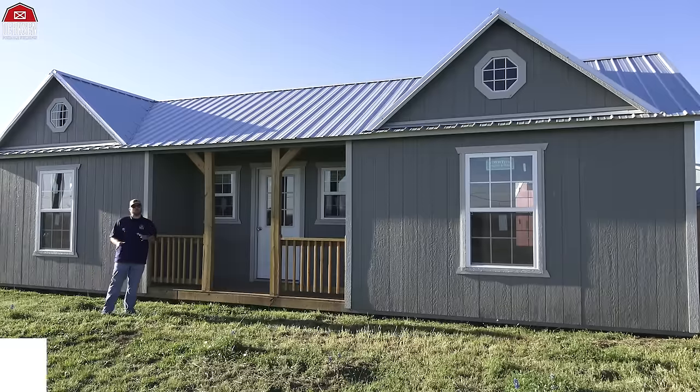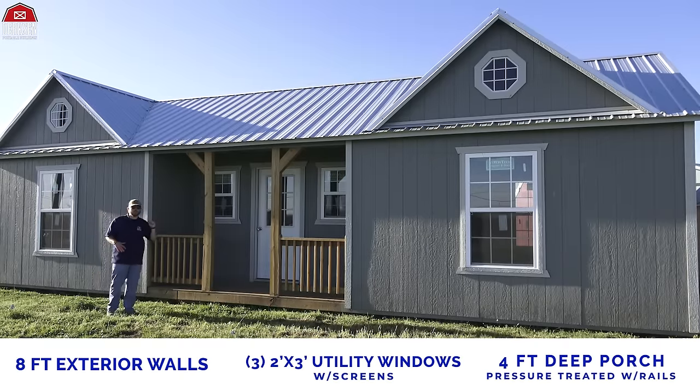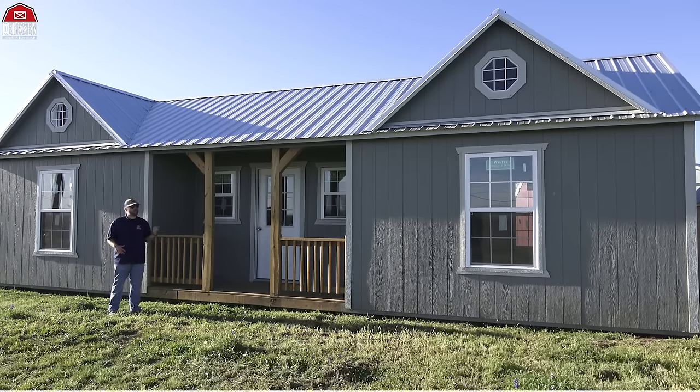Now the Side Cabins have a few standard features. You have 8-foot exterior walls, which is going to give you tons of head space on the interior. They come with three 2x3 windows, a 9-light front door, and your porch is 4-foot deep, pressure treated with rails.